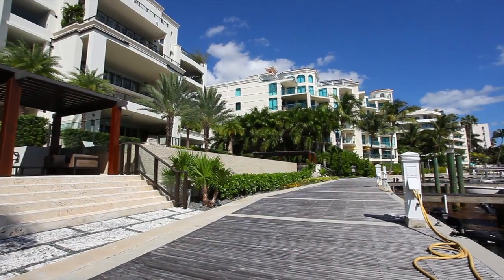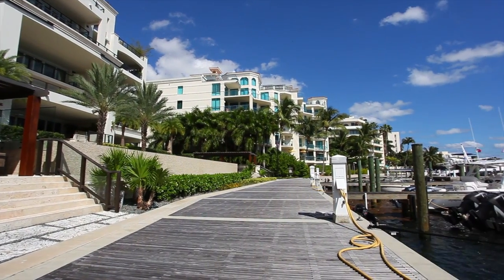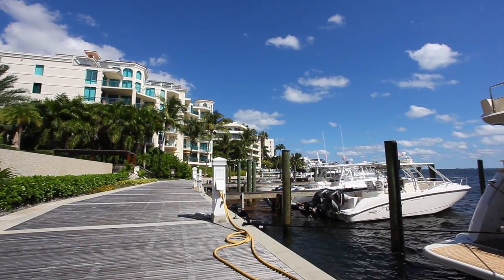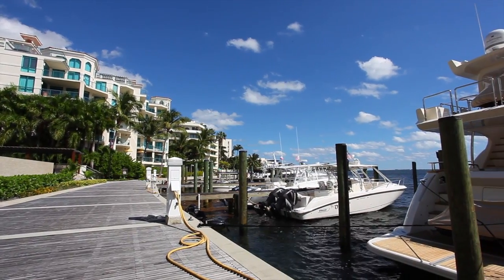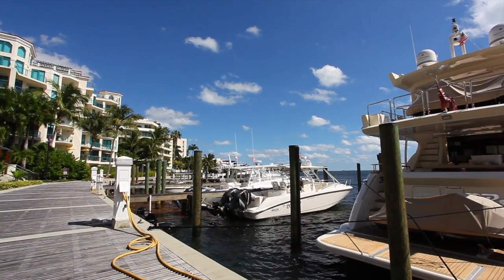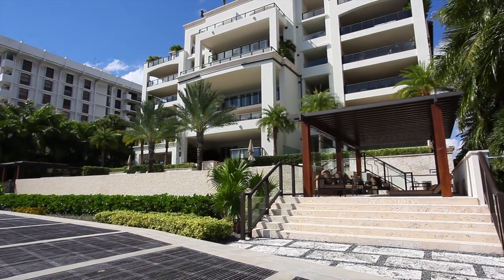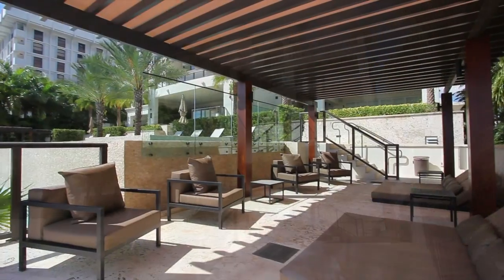The dock has six individually-owned slips and one common slip, so you can set off on a day of fishing, or out to dine on Key Biscayne, or wherever your heart desires. Privacy, tranquility, and unsurpassed luxury are yours to keep.